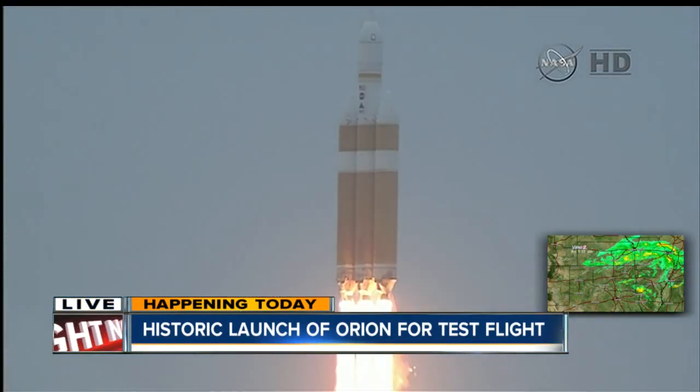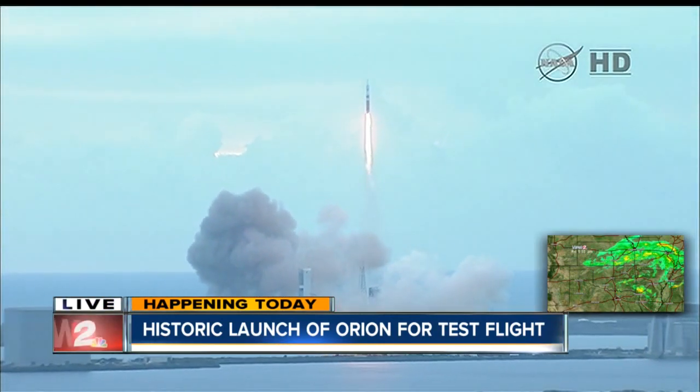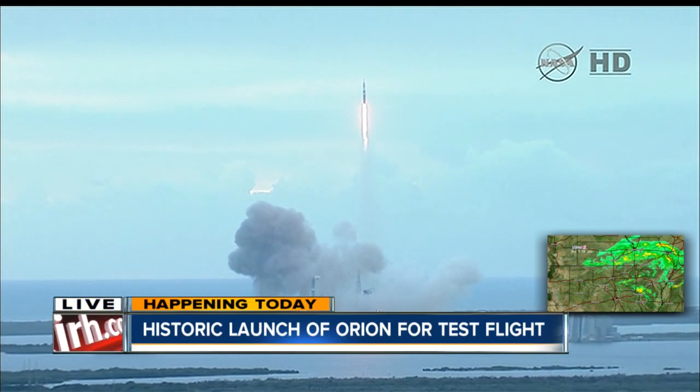Take a look at that — that is absolutely magnificent, absolutely beautiful. Orion set to launch today; it is a $9 billion program.